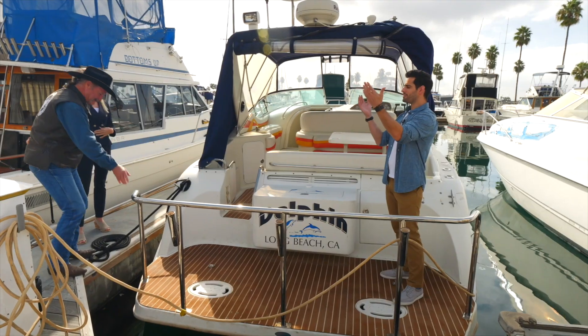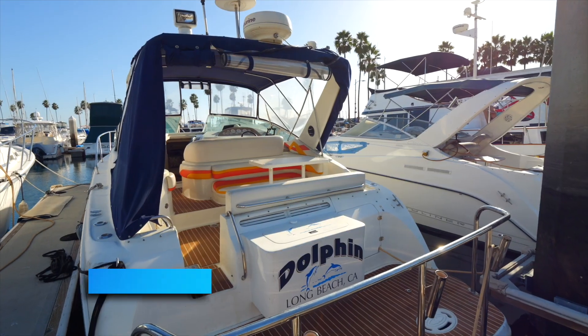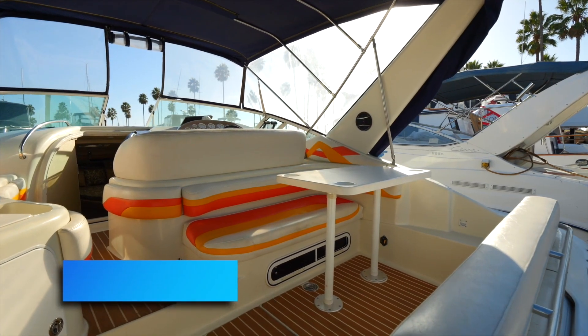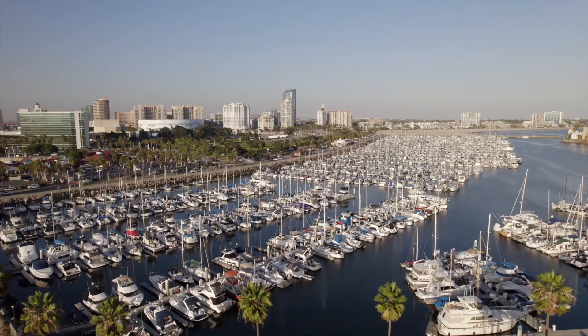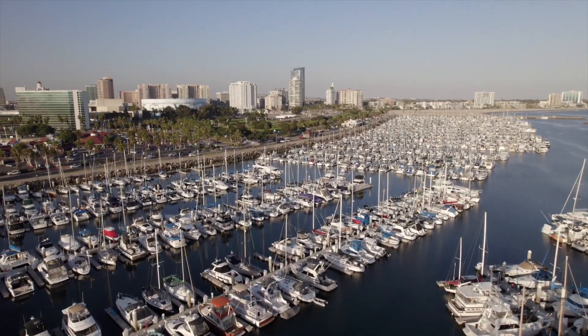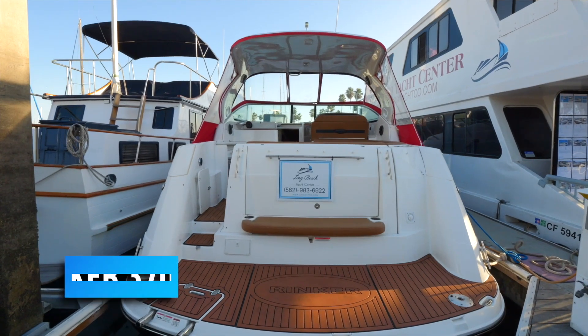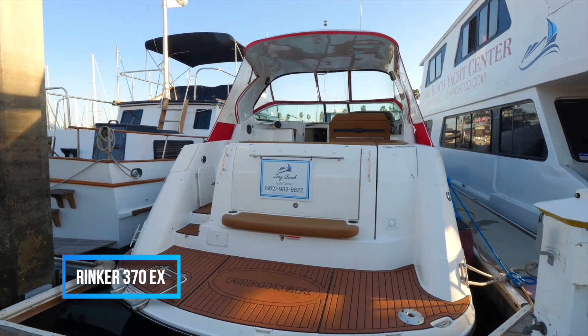Welcome back — we're with Jim and Cher, and they're in the market for a classic powerboat. We first saw the Silverton 310 Express, a great weekend boat perfect for weekend cruises or week-long adventures. But now let's see our next cruiser: this is a virtually new 2019 Rinker 370 EX.